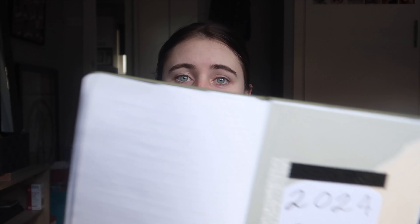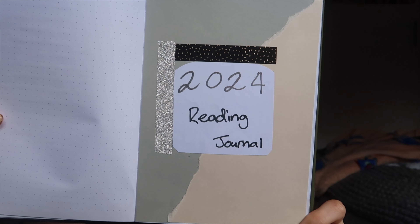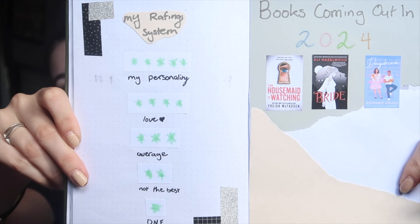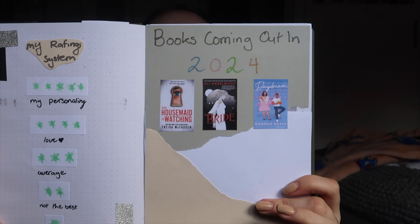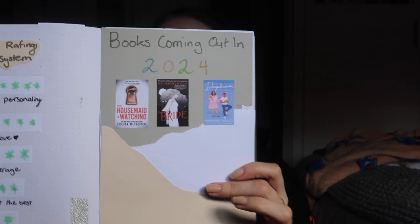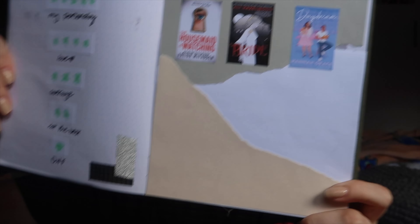My 2024 reading journal, which I actually pre-set up — which is big for me. There's a cover page: very plain, simple, minimalistic, but I like it. When you open it, the first page is my rating system so I know how I rate books by stars. Then the next page has books coming out this year that I'm really interested in or wanting to read, with space to add more as I find them.